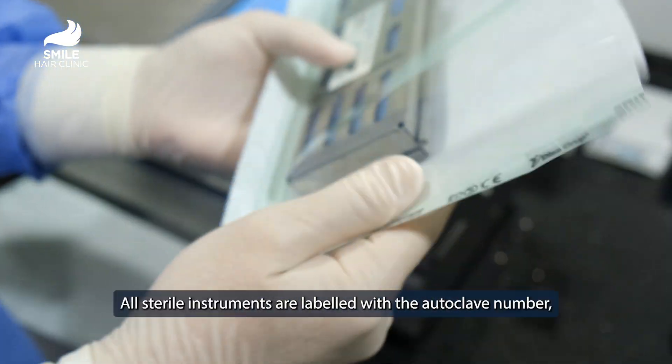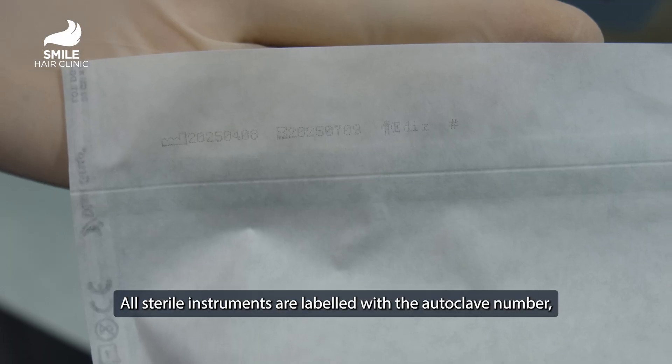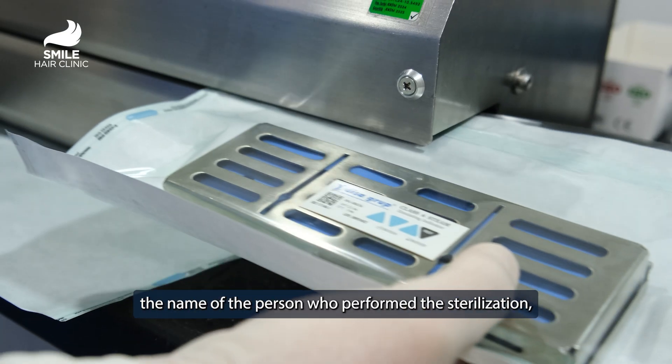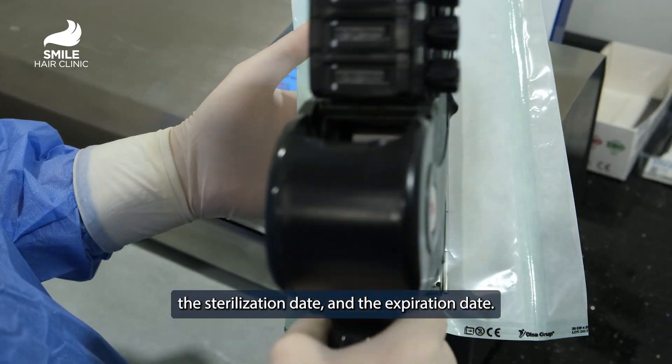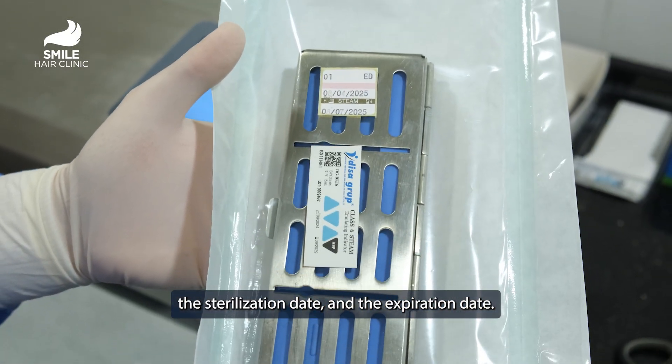Sterilization Labeling System. All sterile instruments are labeled with the autoclave number, the name of the person who performed the sterilization, the sterilization date, and the expiration date.